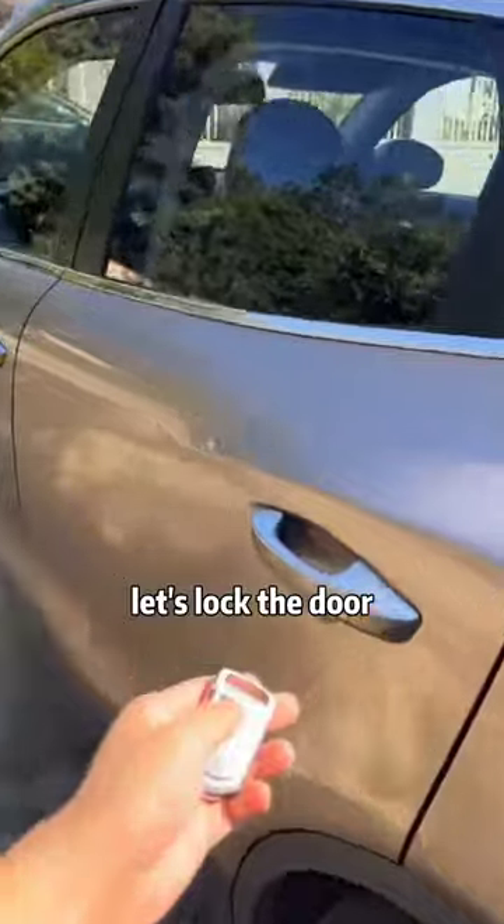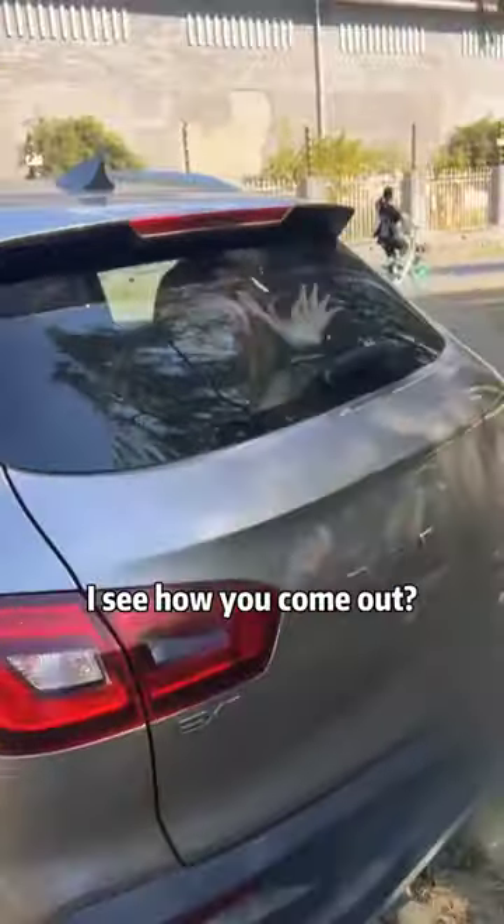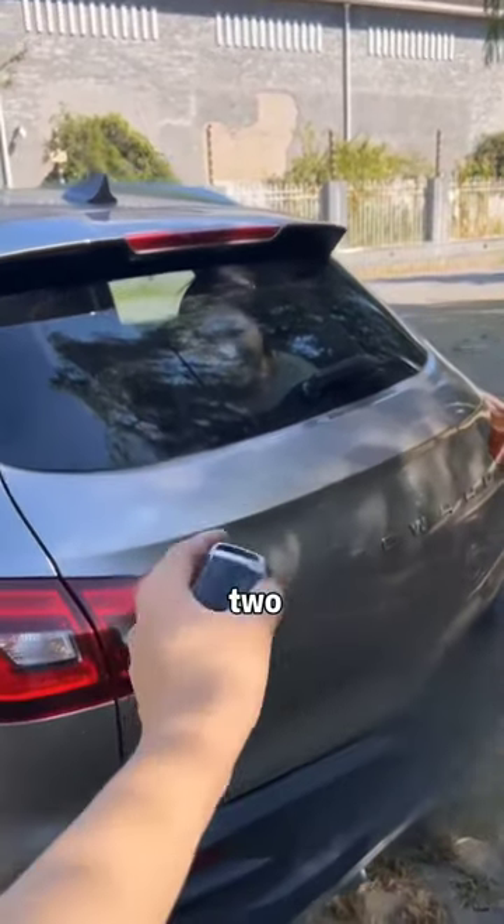Let's lock the door. Come on, you come out. Aren't you arrogant? I see how you come out. Three, two, one.